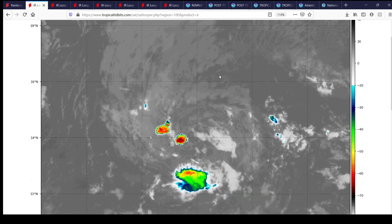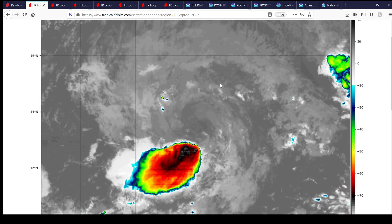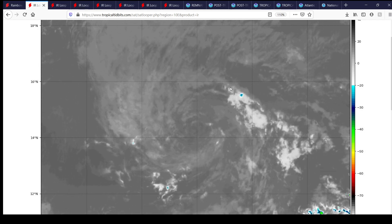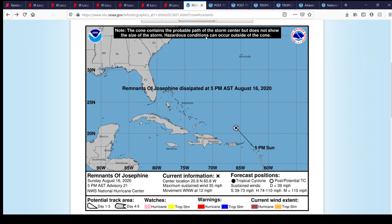And then Tropical Depression 10E — you can see it's now post-tropical. It never became Fosto, and you can see it tried to fire off some convection around the center there, and then after that point it pretty much stopped doing that. So a good call again for the National Hurricane Center. As of the 5 a.m. advisory, maximum sustained winds 35 miles per hour, moving west-northwest at 12, located at 20.9 degrees north, 65.8 degrees west. And it has dissipated.